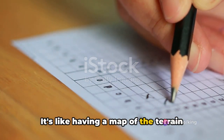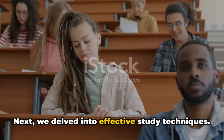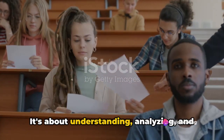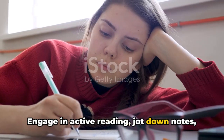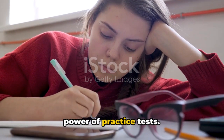Next, we delved into effective study techniques. It's not just about cramming information into your head — it's about understanding, analyzing, and applying what you've learned. Engage in active reading, jot down notes, use mnemonic devices, and don't forget the power of practice tests. They're your mock battlefield before the real war.